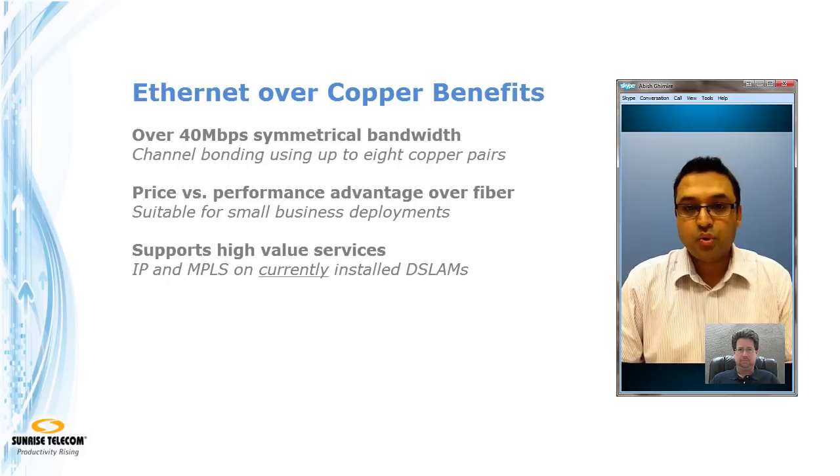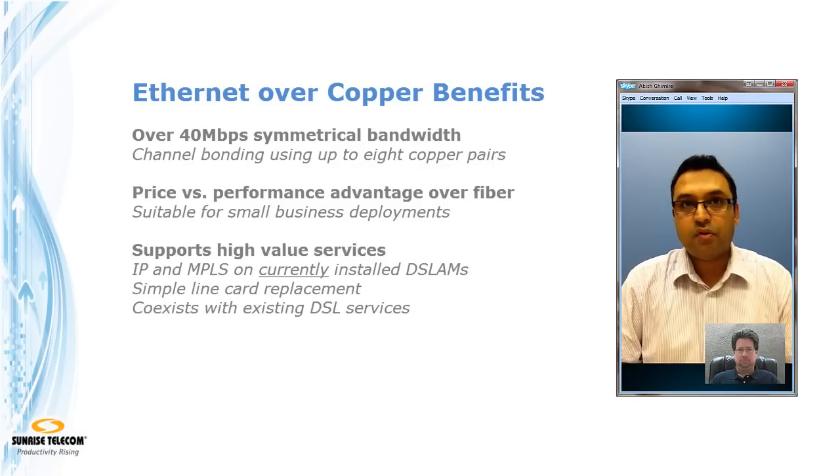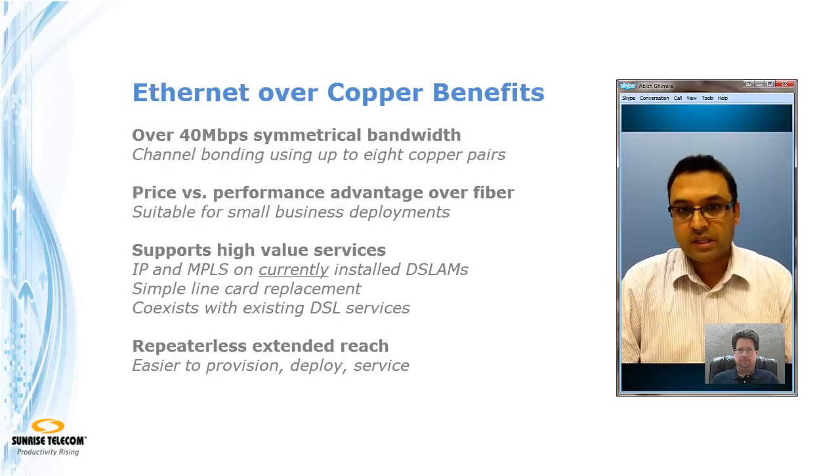DSLAMs that used to exist for residential services only — all you have to do is replace a line card and that can become an entirely new platform for business services, co-existing with the installed DSLAM that has been serving residential customers. The other advantage is extended reach: services that were not possible before due to high distances are now possible because of the new SHDSL.bis capabilities.